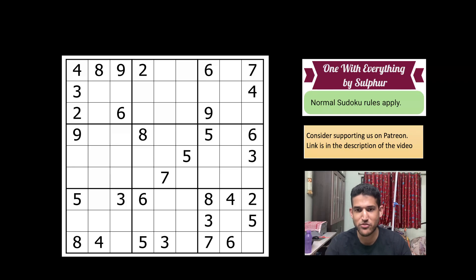This sudoku also has a really unique step, one which I have not seen before — a perfect example of how far a single elimination can take you in the sudoku. Trust me, you'll just be mind-blown by this. The link to solve it is in the description. Please give it a try, come back and watch the video, and please subscribe to the channel if you are enjoying the content. Do hit that like button.